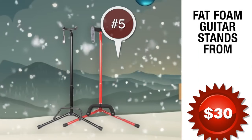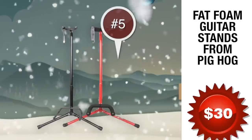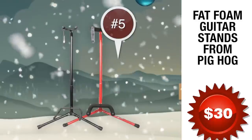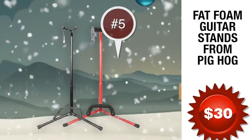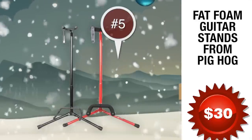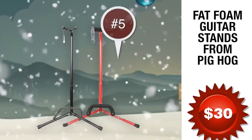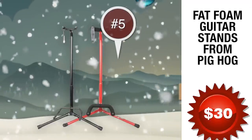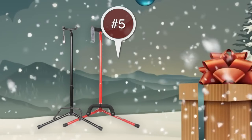Number 5: Fat Foam Guitar Stands from Pig Hog Cables, coming in at just under 30 bucks. Pig Hog Guitar Stands are precisely overbuilt to stand up to grueling tour conditions. These tour-worthy stands feature extra fat padding, and all contact points are finished with non-reactive foam that is safe for most lacquers and finishes. The height-adjustable center post can be set easily for different guitar types, and a robust locking bar secures your guitar's neck to the stand while remaining easy to operate with one hand.